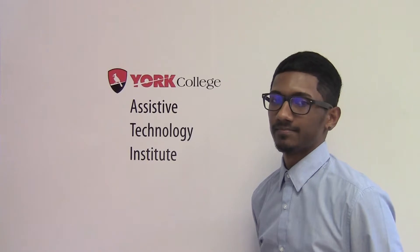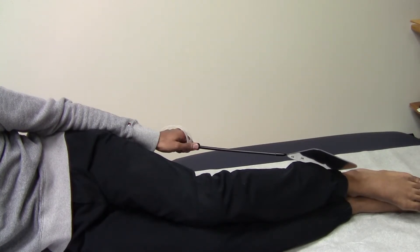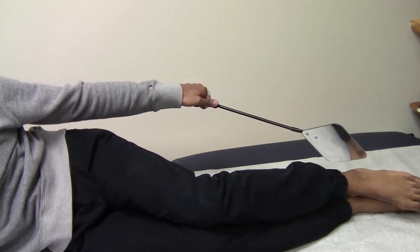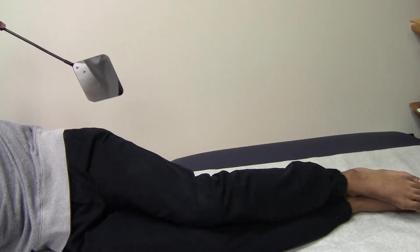Let me show you. For an individual with a spinal cord injury, loss of sensation in the lower extremities may result in skin complications. By using a long-handled mirror, the individual can inspect the skin over bony prominences such as the lateral malleoli, the coccyx, and the hips.